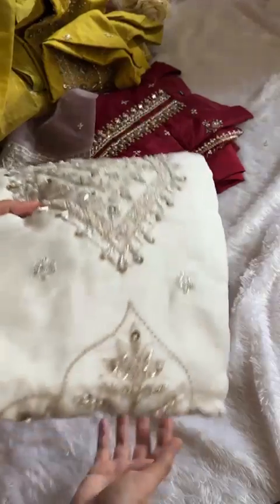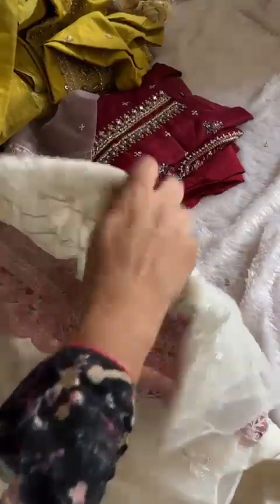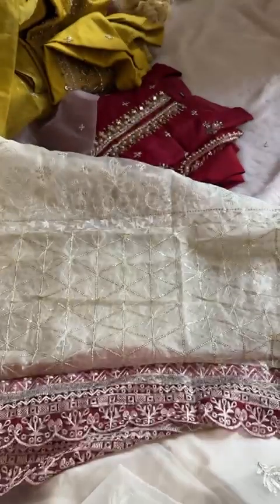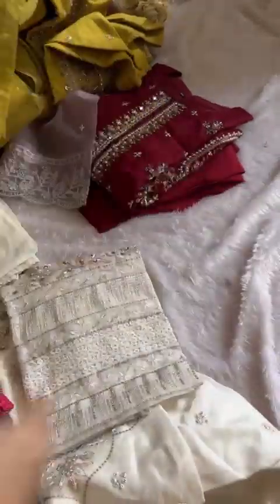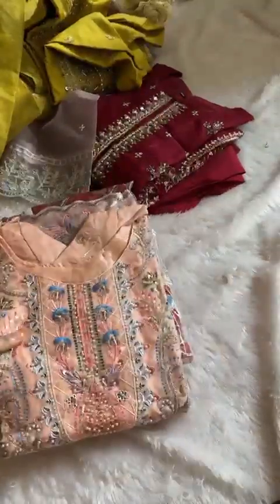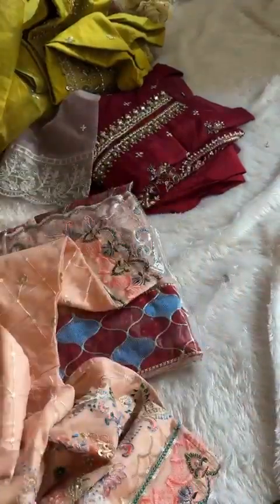S, M, and L sizes. Full handwork, 50 percent off pieces — pure fabric, original Pakistani style organza suits. No cash on delivery. Heavy pieces, original pieces in stock at 50 percent off. Length 44 inches, S, M, and L sizes. This piece has a lot of handwork all over, as you can see.